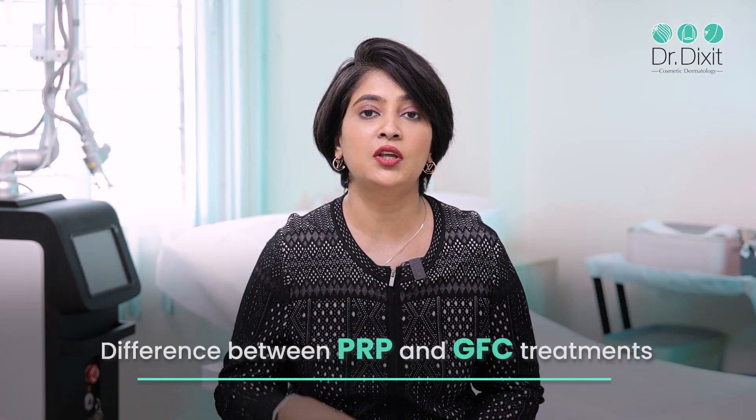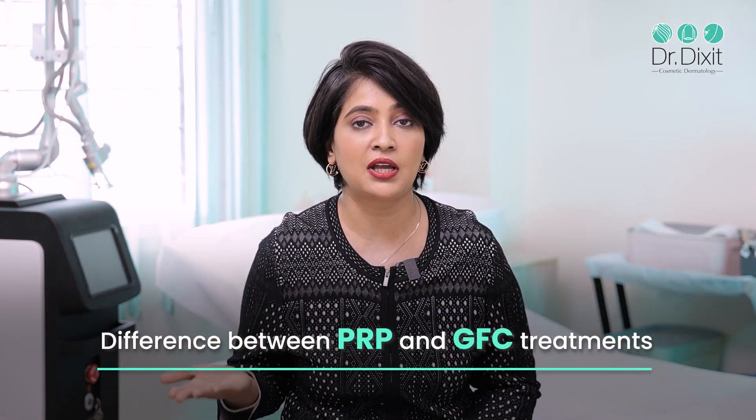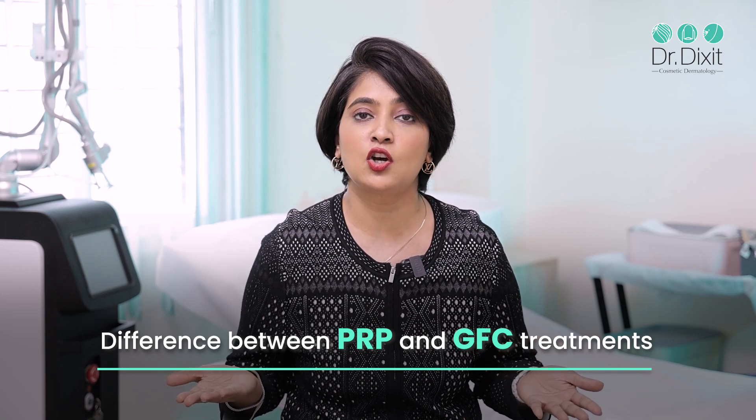Let us understand the differences between platelet-rich plasma or PRP treatment and GFC or growth factor complex treatment. They have a lot of similarities but also some specific differences which make them better or more useful for some sets of patients.